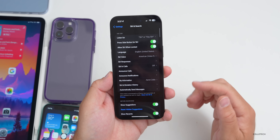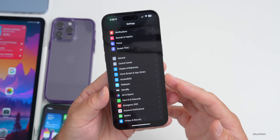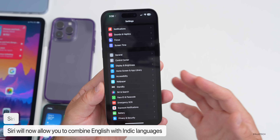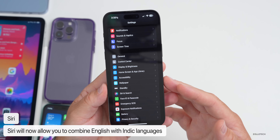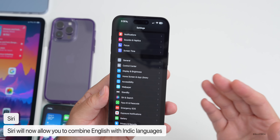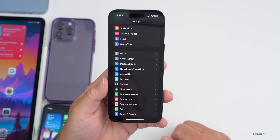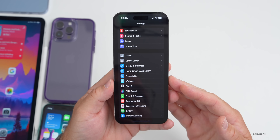There's also a new update to Siri where you can select Indic languages and use them in combination with one another — Hindi, Telugu, Punjabi, Kannada, and Marathi — and also mix those with English while speaking. Let me know if I pronounced those properly in the comments below.